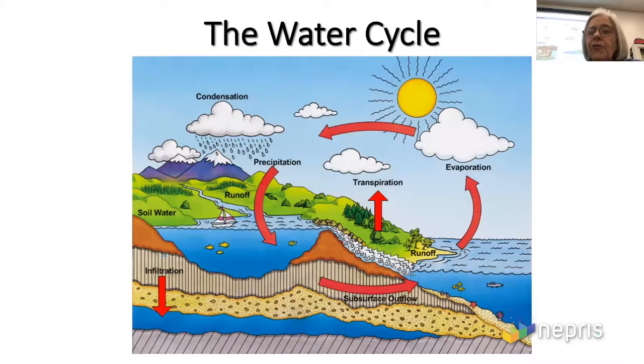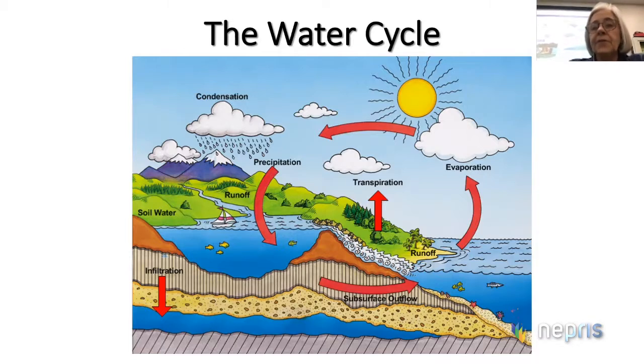I hope y'all are familiar with the water cycle. We need to understand that, because we need to understand how water comes to the surface of the Earth. We know that the Earth is the only planet in our solar system that has water, and that's what makes it special. Because we have water, we have life on this planet.